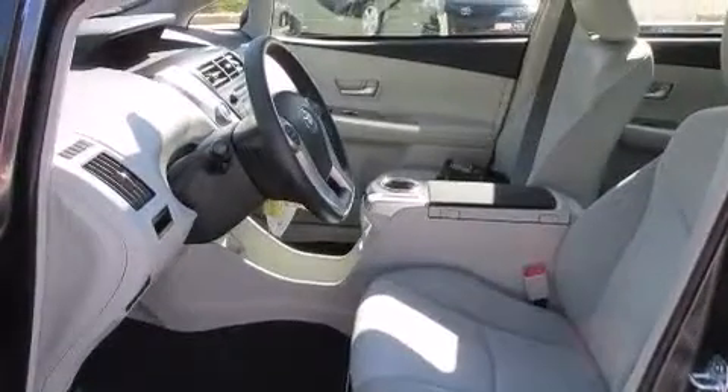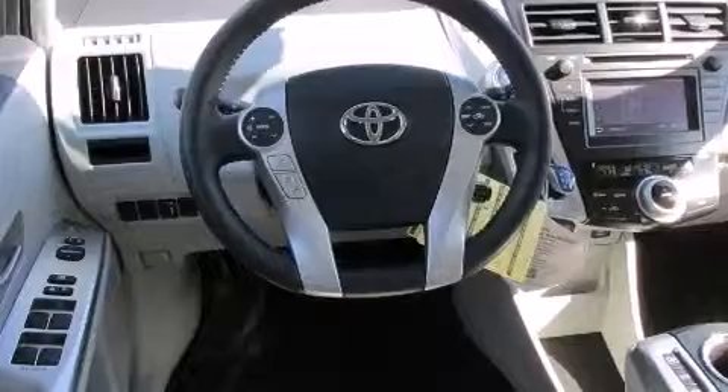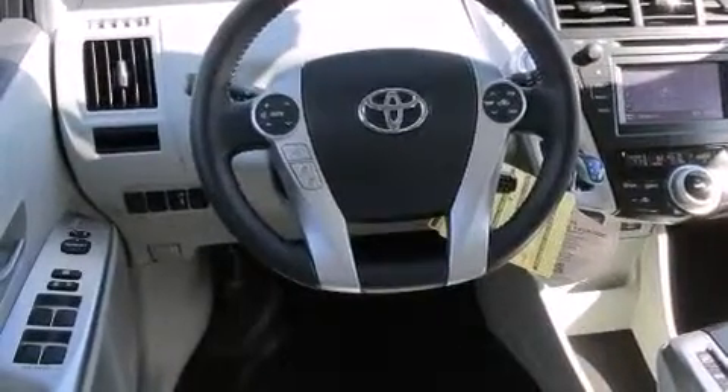Additional features include a home link feature, a rear window defroster, and heated seats that can warm you up in seconds, keeping you and your passengers comfortable the whole trip.